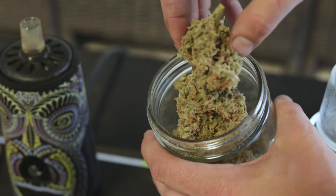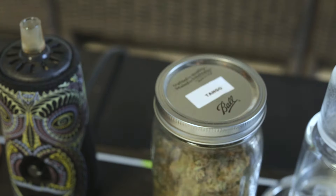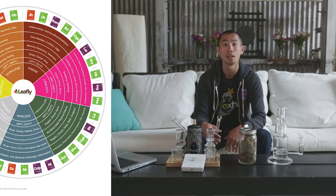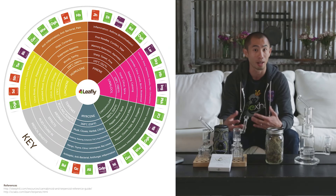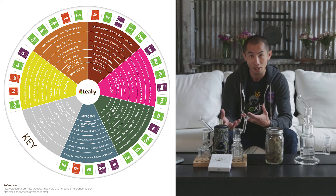A lot of people are putting a lot of research into terpenes because terpenes are what actually modulate the effect of the cannabinoids. Some of the more popular terpenes that we know about — that really give each strain its particular smell and aroma — are like myrcene, limonene, and pinene. What we do know today is that myrcene will give you more sedative effects.